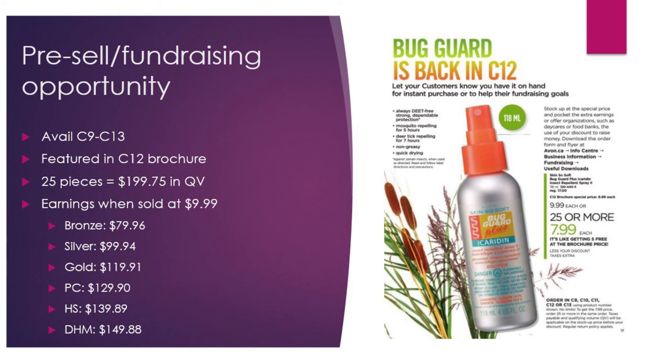This is going to be huge — Julian already sold something like 20 or 25 of these within two days, and she's already increased her goal for Campaign 9. This is the Bug Guard, one of our top summer sellers. Most popular in May and June, it's coming back in Campaign 12 so you can start taking pre-orders now. This offer is available Campaigns 9 to 13, and you can only get the $7.99 price if you order 25 units in the same order — it can't be split. It's a really huge seller, and this year people are going to be doing a lot more backyard adventures.